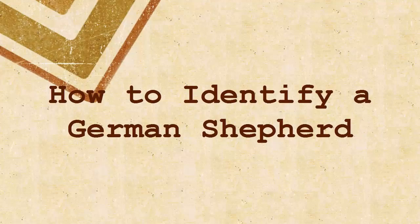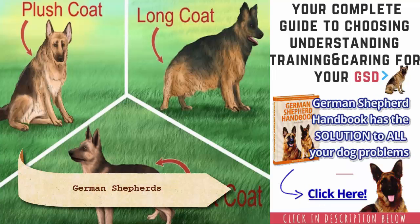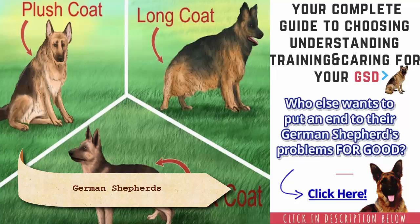How to identify a German Shepherd. German Shepherds are often used as working dogs because they are highly intelligent, alert, obedient, keen, and fearless. They also make excellent family companions for experienced dog owners, and they are very loyal.